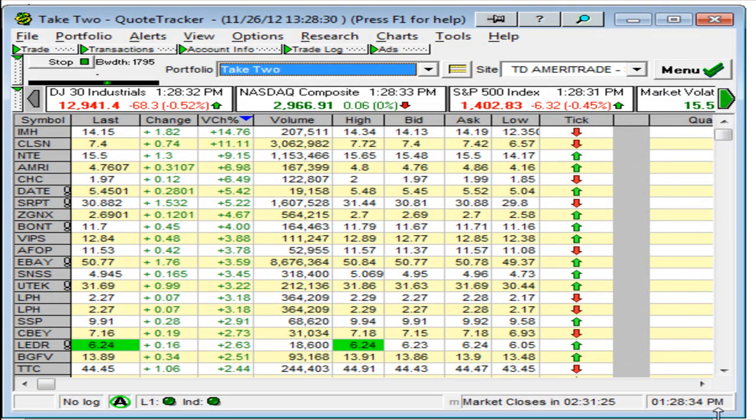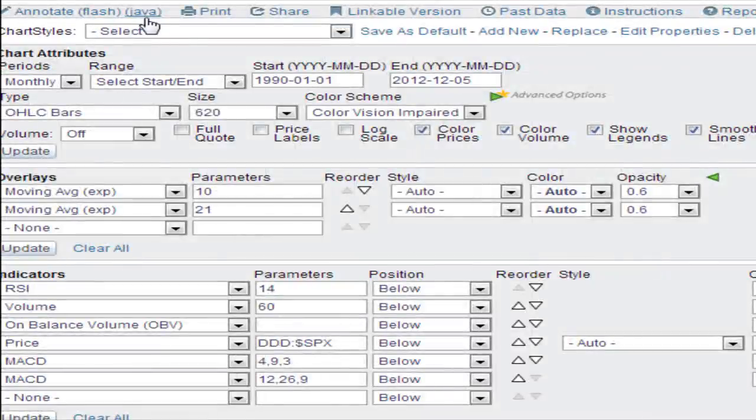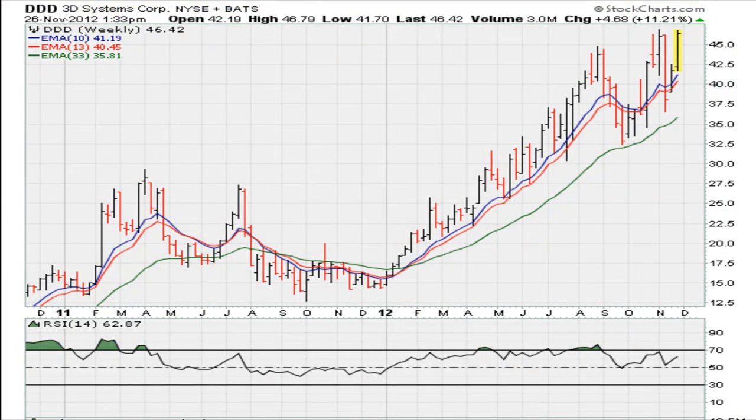This is Eric Moada with Moada.com. It is November 26, 2012. I'm looking at DDD, 3D Systems. The reason why I am adding this one, even though it's a technology play, is because it's been a very strong move. Let's take a look at this one from the weekly chart.